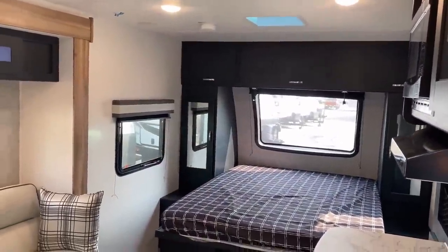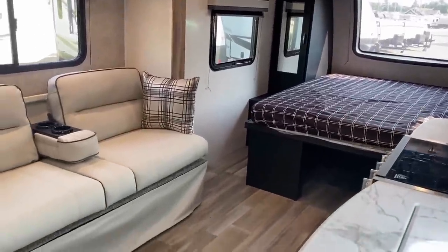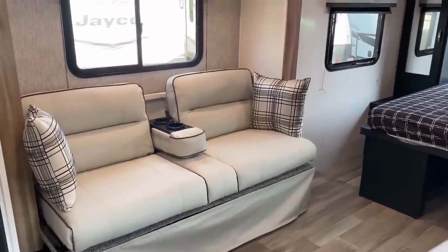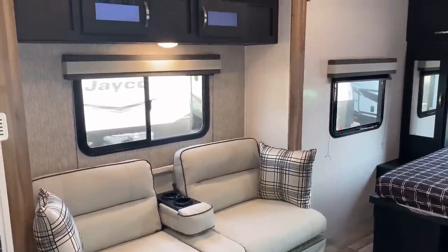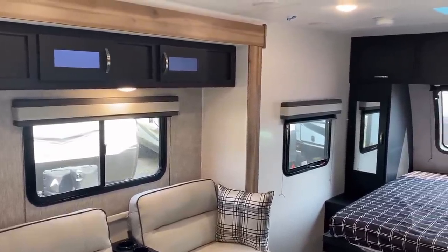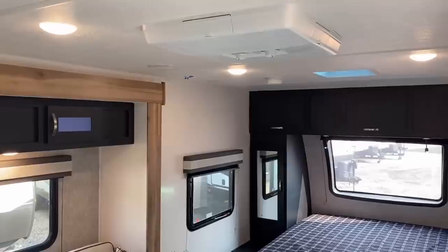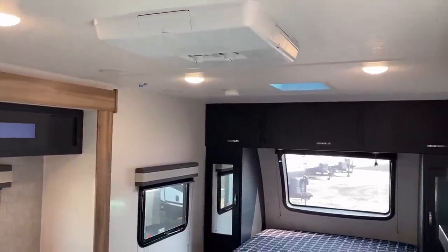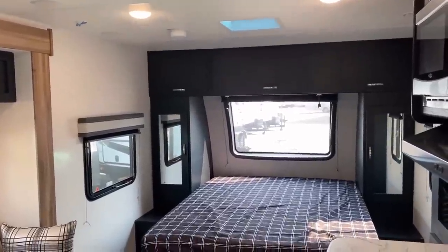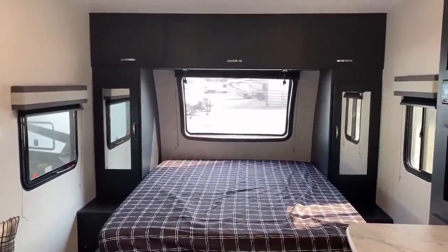Despite only being a very shallow — maybe 12 to 14-inch — slide out, it's crazy the open sense of space that grants you. The high color contrast and the higher ceilings also play into that a little bit. They've done a couple of running changes on the fly in these from the beginning of the 2023 camping season already. There are a few minor features, but I think you're going to like what you see.